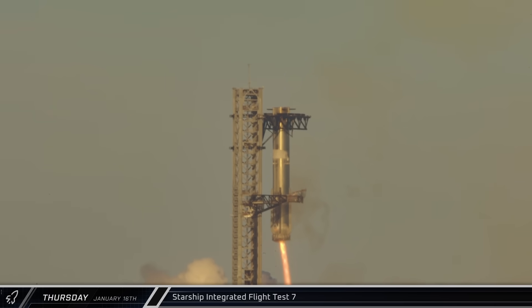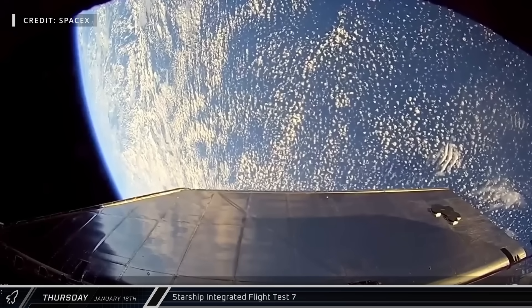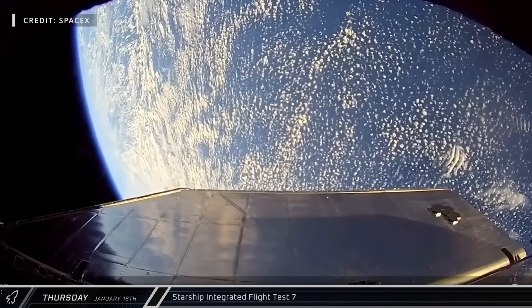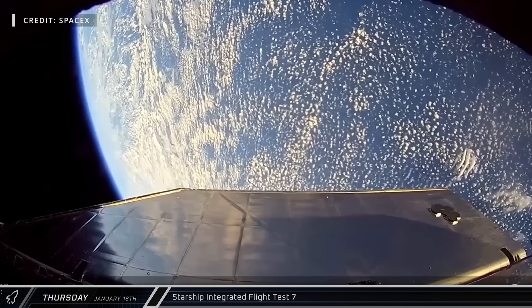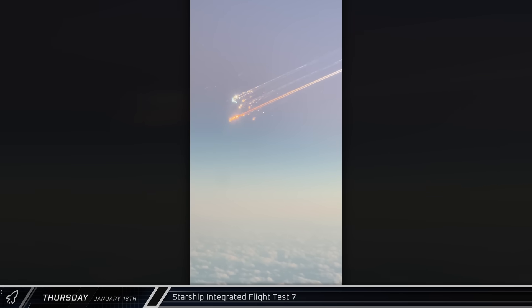However, as we were marveling at the amazing catch, Ship 33 began to lose engines as it continued its burn. A little less than eight and a half minutes after launch, SpaceX permanently lost communication with the Starship. Later, spectacular footage began to emerge from the Caribbean of Ship 33 exploding and its debris field re-entering the atmosphere. Thanks to a post from Elon, we know that there was a leak above the engine bay firewall that over-pressurized the area and eventually led to a fire and subsequent failure of the vehicle. Fortunately, it sounds like SpaceX understands the issue and has a plan to address it going forward.